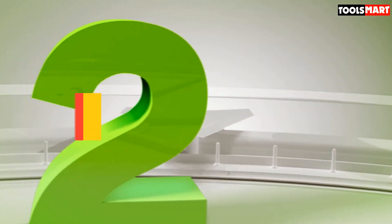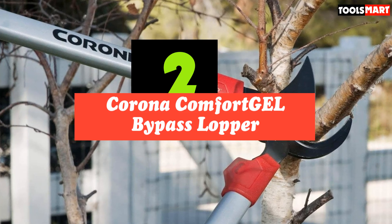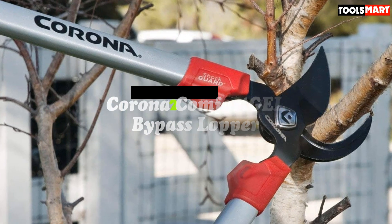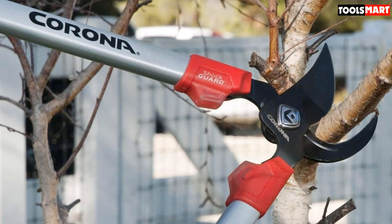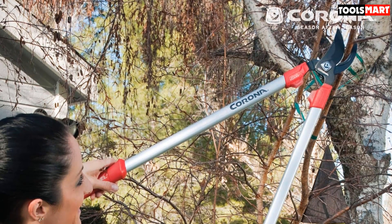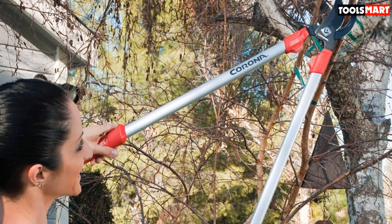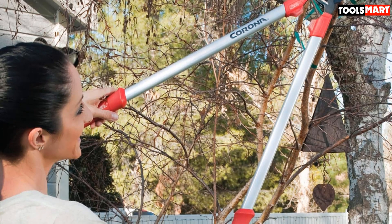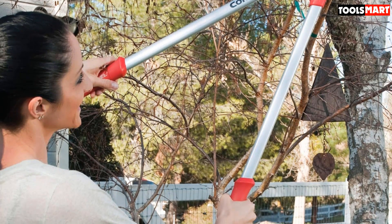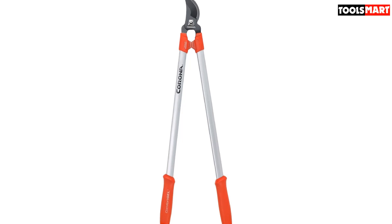Second on our list is the Corona Comfortual Bypass Lopper. It comes at a superb price and guarantees both comfort and performance to ensure your garden remains pristine all summer long. The 30-inch handles allow you to reach those difficult upper areas, and the dual-arc blade design ensures top quality cutting through branches of 1.5-inch diameter. The non-stick blades prevent gumming, and the special coating reduces the risk of rusting and keeps the blade sharp much longer than other cheaper, lower quality options.